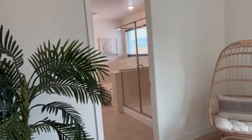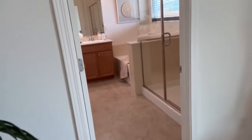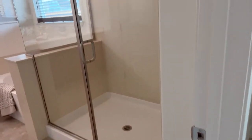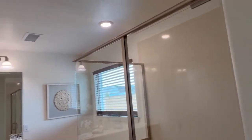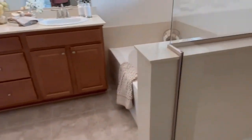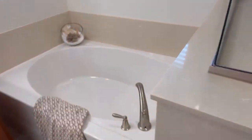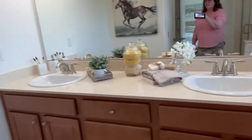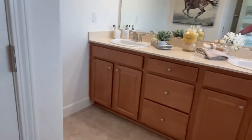And we walk in here — we've got a nice big shower, and it's a nice garden tub with a window out to the backyard. Two sinks, and then it has a separate closeted commode area.